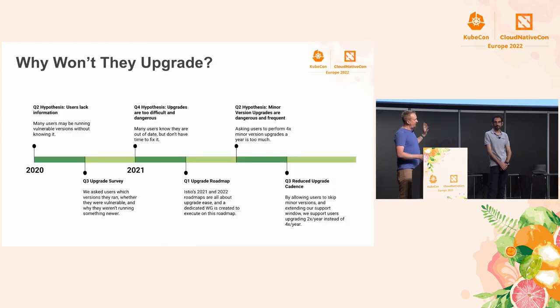This is sort of a timeline — a history of what we've thought was the problem with upgrades in the Istio project, and as you can see, it's changed a lot over time. We first noticed that no one was upgrading Istio in Q2 of 2020, and we thought maybe users don't realize that there are CVEs in their Istio installation. We ran a survey, found a few users who were unaware, and built tooling and documentation to help boost that awareness. We found a lot more users who were aware their service mesh was vulnerable but didn't feel like they had time to get to it.